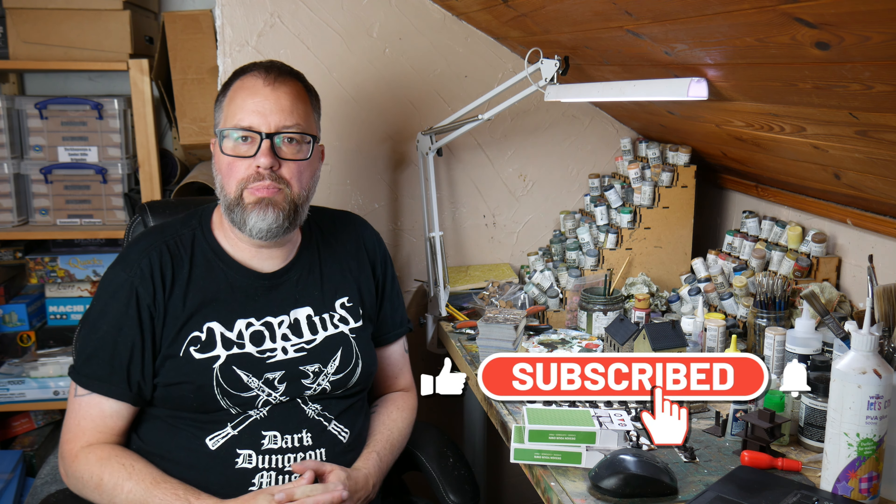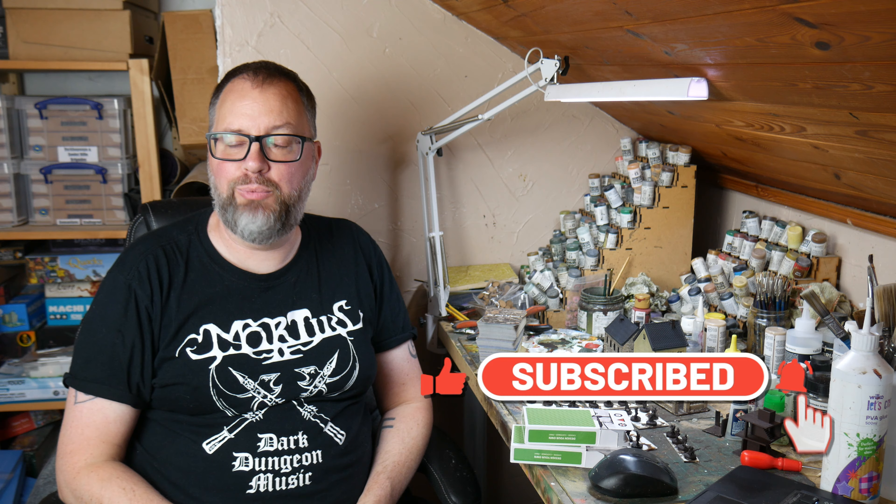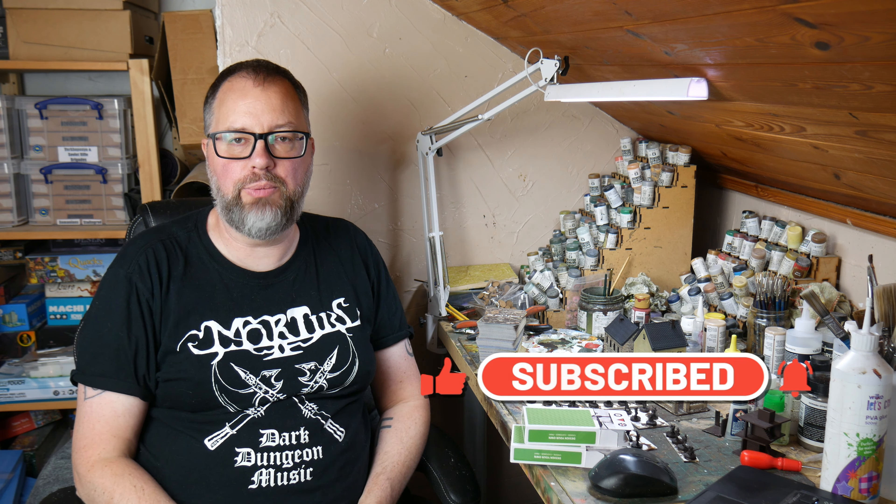Hello Steelers and welcome to another Bench Report hobby update. Another one I missed last week simply because it was both my birthday and our wedding anniversary, so we went away for the weekend. I'll talk about the presents I got later on, at least the ones of interest to those on the channel.